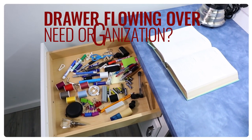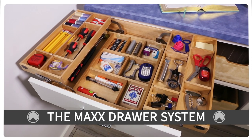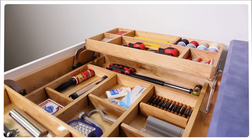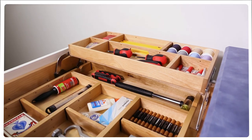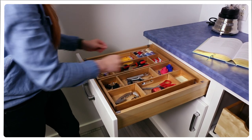Drawers flowing over and desperately need organization? Then look no further than the Max Drawer System by Revishelf. This one-of-a-kind drawer system, developed in collaboration with Cabinet Works Group, maximizes the available space within the drawer.